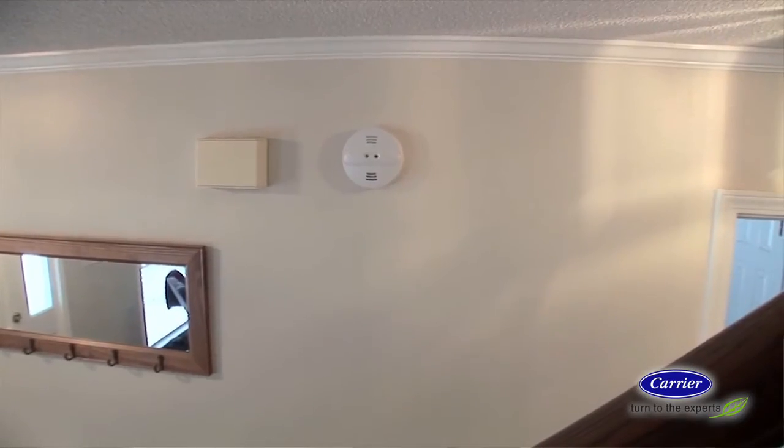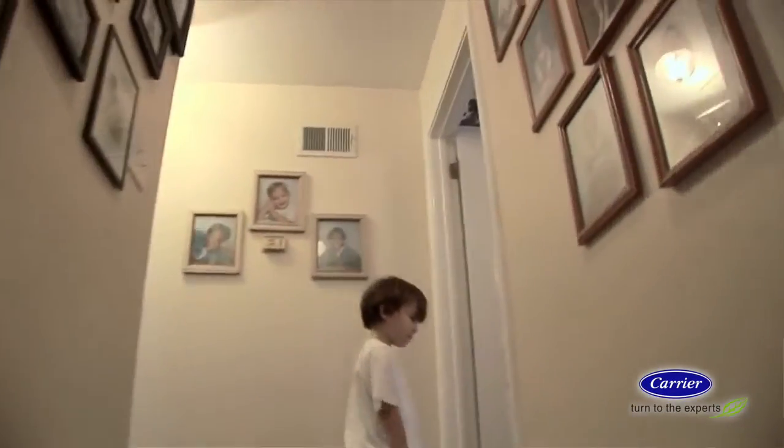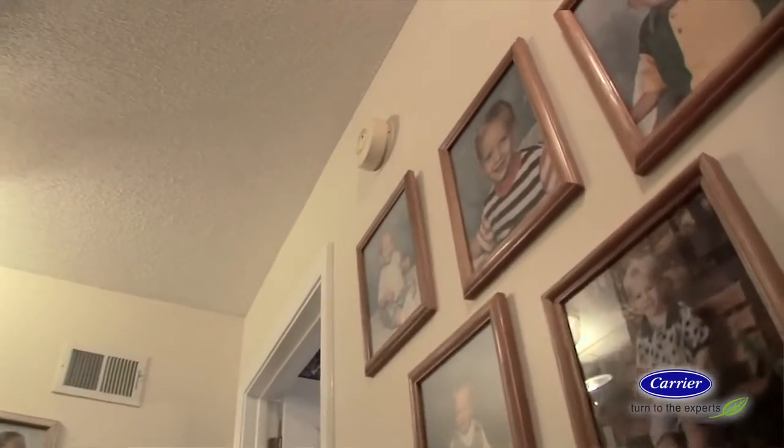Place at least one detector on every level of your home. Close to bedrooms is important, and be sure to remember your garage. Now, rather than the typical beeping alert, some alarms come with voice alerts.